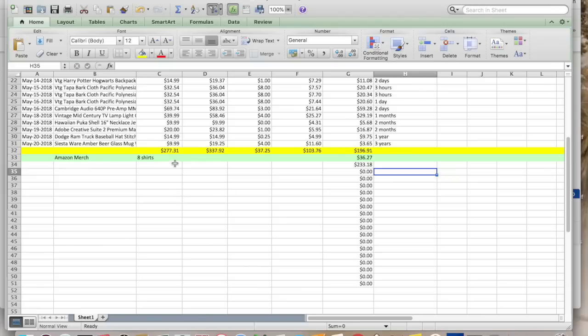Looking at the numbers: $277.31 is what everything sold for, $337.92 is what I collected, $37.25 is cost of goods — mostly because of the tapa cloth — $103.76 in shipping and fees, for a total eBay profit of $196.91. On Amazon Merch I sold eight shirts for $36.27. No Mercari or Poshmark sales, so my total e-commerce total was $233.18.